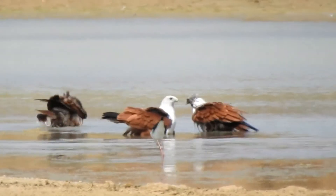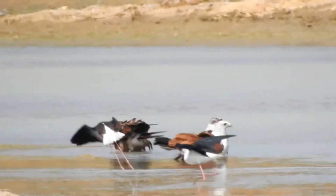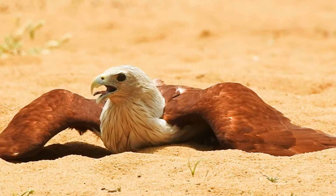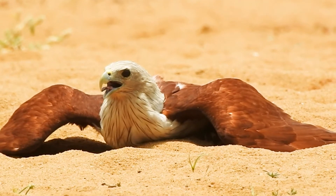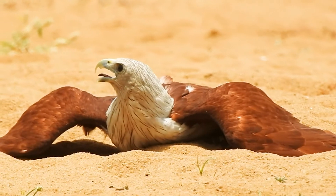feeding mainly on dead fish and crabs. They also hunt live prey like small birds and amphibians. They usually dust bath to remove parasites from the feathers.